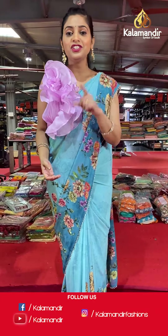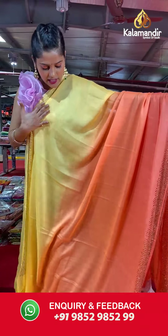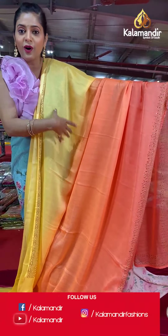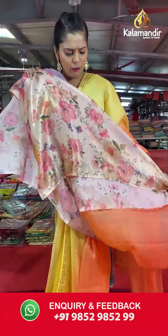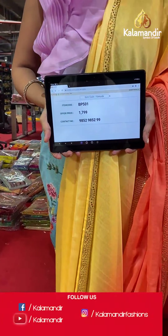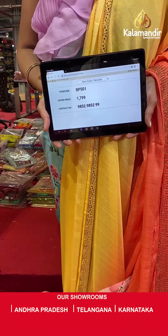Let's move ahead and check out a gradient saree. The next saree has two colors — yellow and orange — like a sunset color. When you see yellow mixing into orange, that is called gradient work. Plain body with stonework, and the pallu is the same as the entire saree. The blouse piece is a very light shade of cream with florals and a stone border. Saree code is BP501 and offer price is Rs 1,799. To place an order, please take a screenshot and send it to our WhatsApp number 985-2985-299.